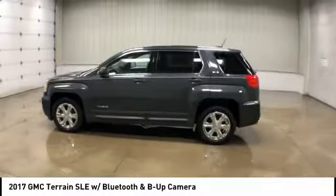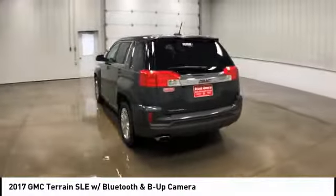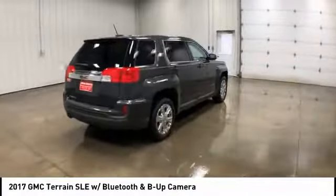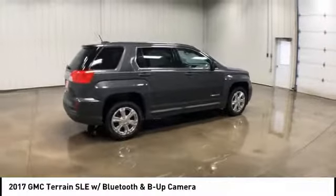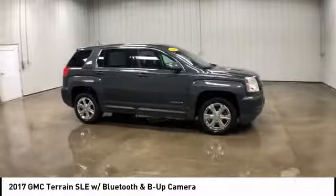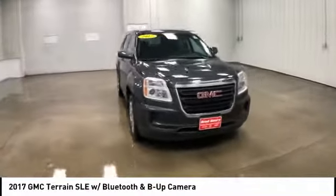Stop by and take a look at the 2017 GMC Terrain. The GMC Terrain combines the benefits of a crossover with the style and functionality of an SUV. Terrain offers uncompromised capability, a balanced stance, and a commanding view of the road, letting occupants enjoy a confident driving experience.